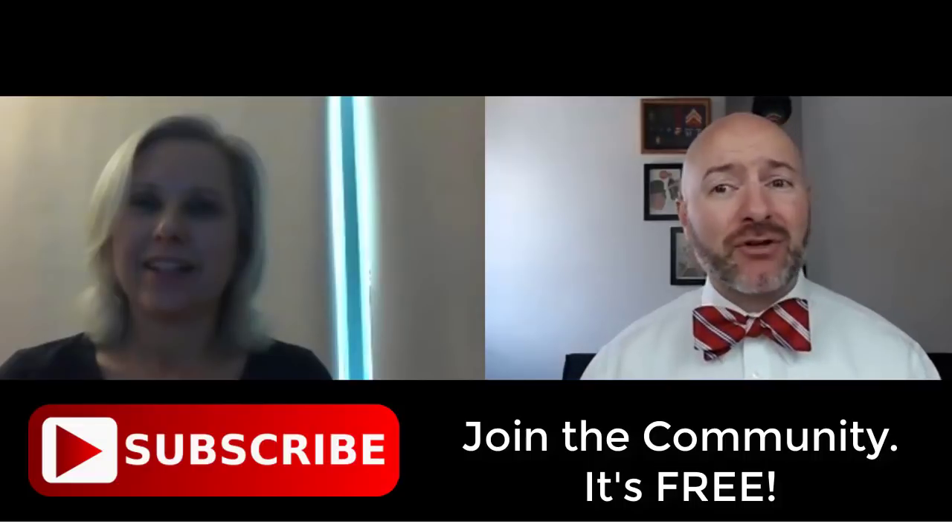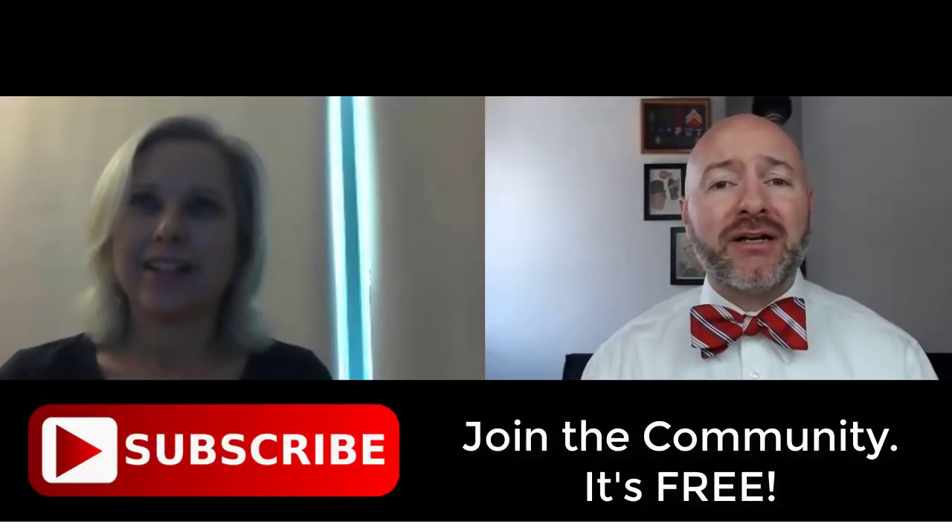Joseph Hogue here with another video on the Let's Talk Money YouTube channel. I want to welcome all our subscribers and thank you for taking a part of your day to be here. If you're not part of that subscriber community yet, just click that little red button — it's free and you'll never miss an episode.